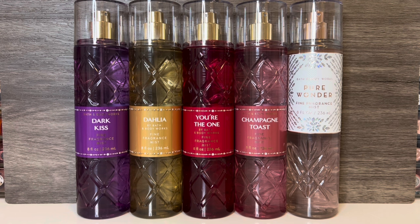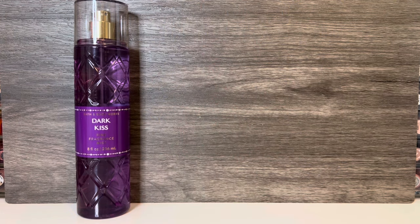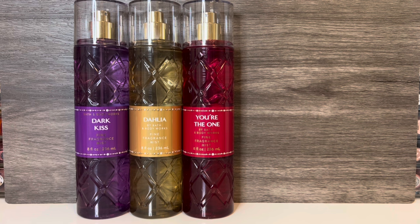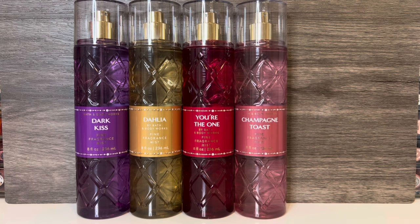I think if they had made the caps match the bottles, that would have been a nicer touch. The Beveled Collection includes Dark Kiss, described as a sweet, seductive night in; Dahlia, described as bright and floral with a dash of intrigue; You're the One, described as a sparkling, beautiful night with the one you love; and Champagne Toast, described as a fruity, sweet, sparkling spritzer.